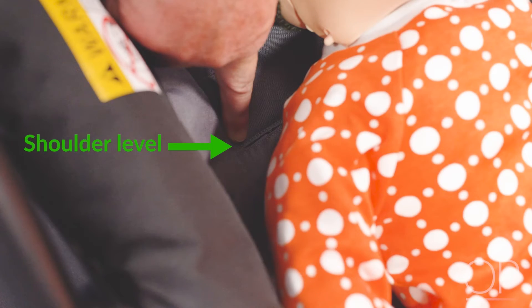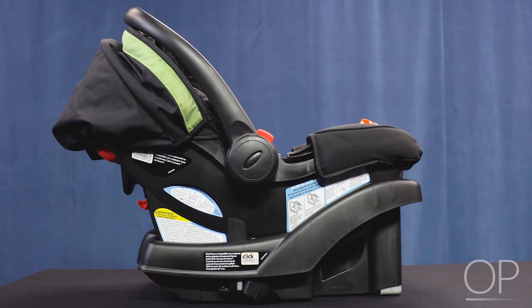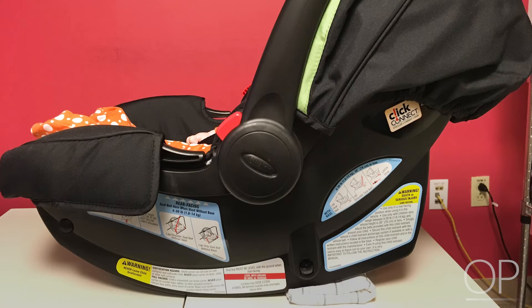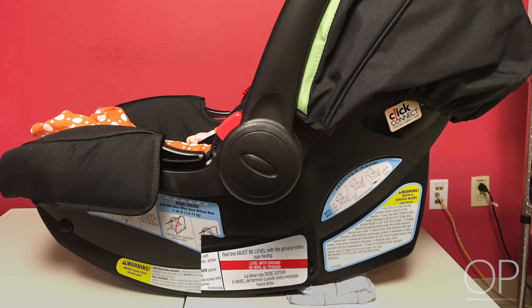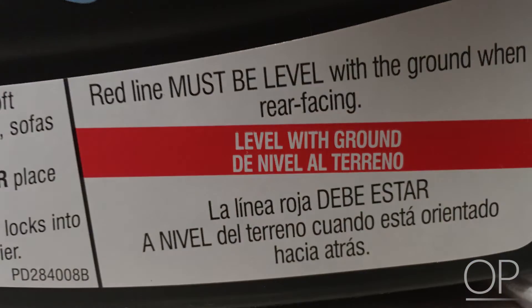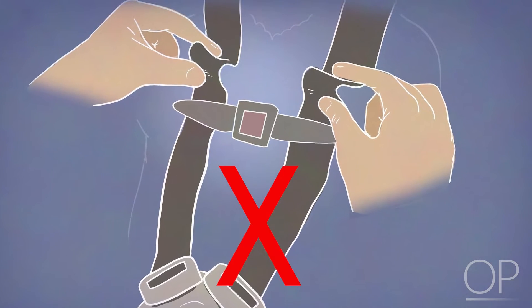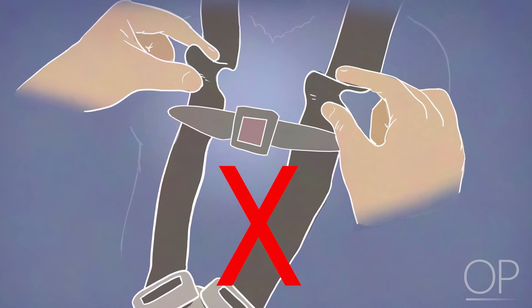Shoulder straps should be positioned in the slots at or below the shoulders and the harness clip at armpit level. Obtain baseline vital signs and pulse oximeter reading prior to placing the infant in the car seat. Position the infant in the car seat at a 30 to 45 degree angle per manufacturer's instructions, as a greater than 45 degree angle could cause the infant's head to fall forward and obstruct the airway. Tighten the harness straps until you cannot pinch any slack between your fingers when testing the harness straps over the infant's shoulders.